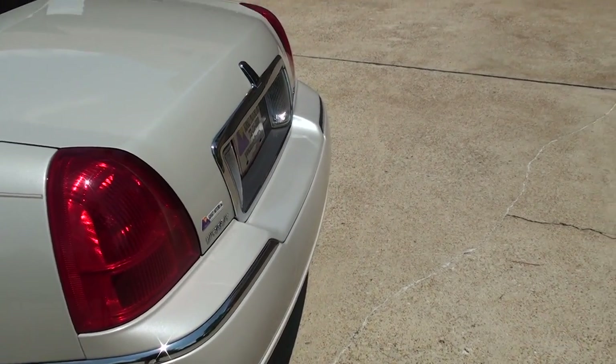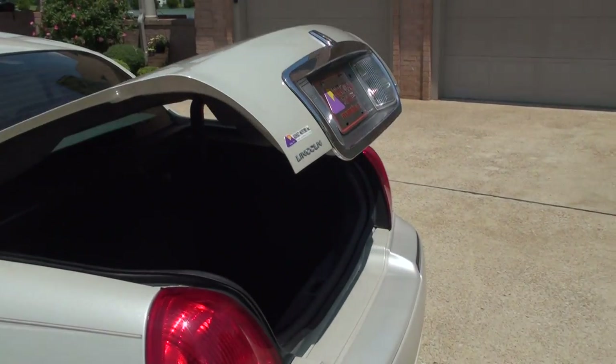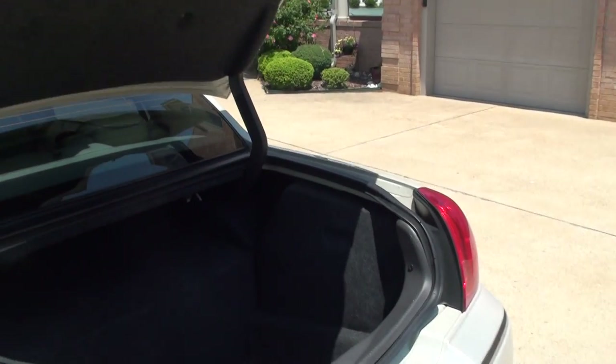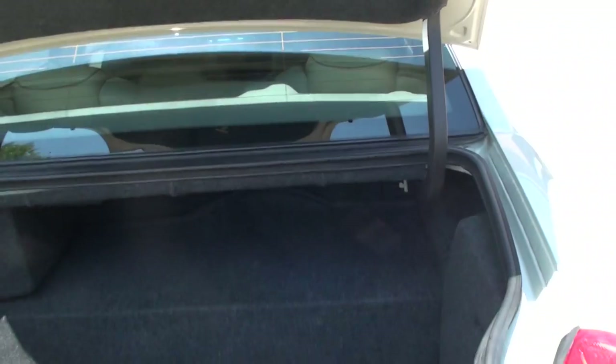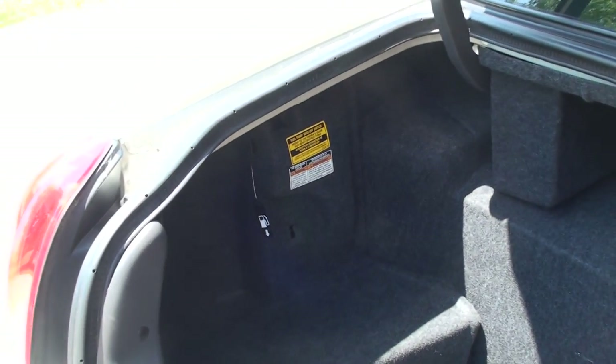Open the trunk by pushing the button — it's a power trunk. The hood and the trunk are aluminum for light weight. They don't make them like this anymore. Incredible space back here — very large cargo space.